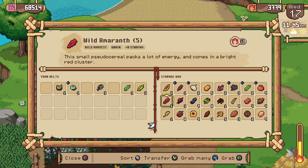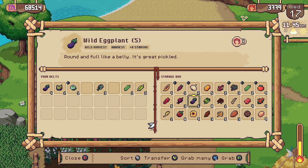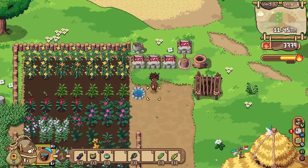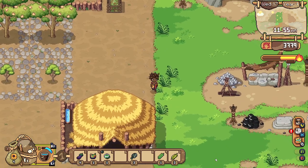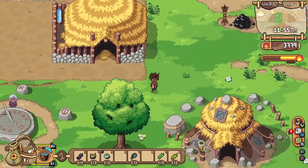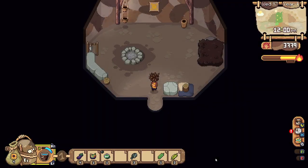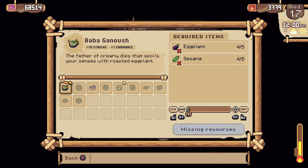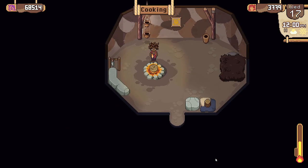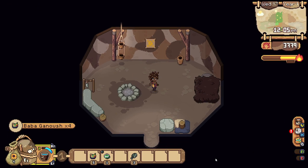So we can make four — let's grab four eggplants. We'll have to go to our hut to make that. Let's go quickly make four more. Very nice — thankfully it does not take very much time to cook.